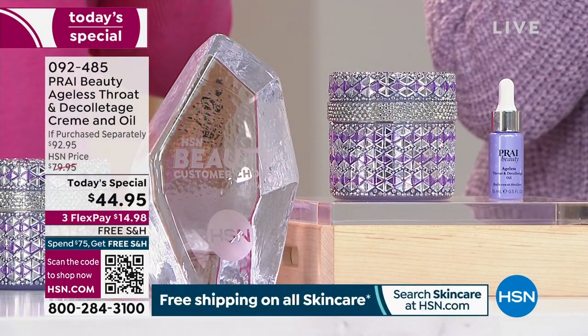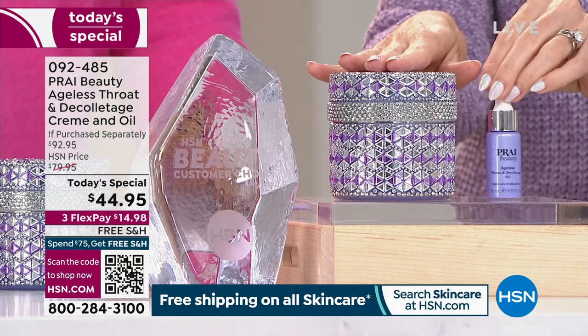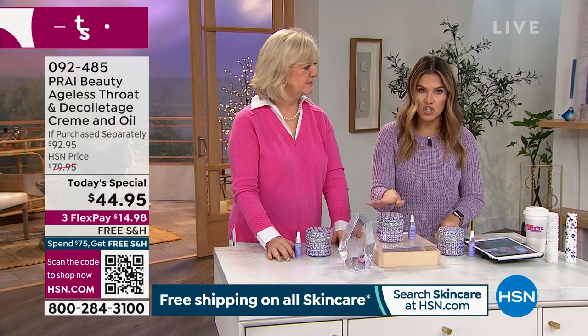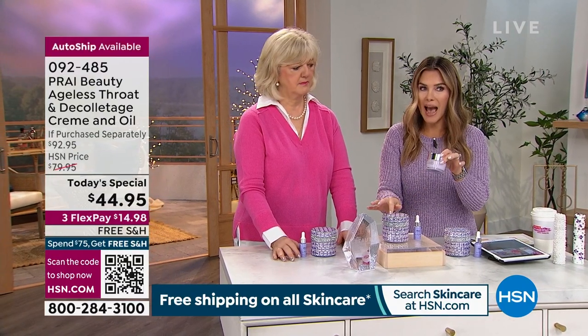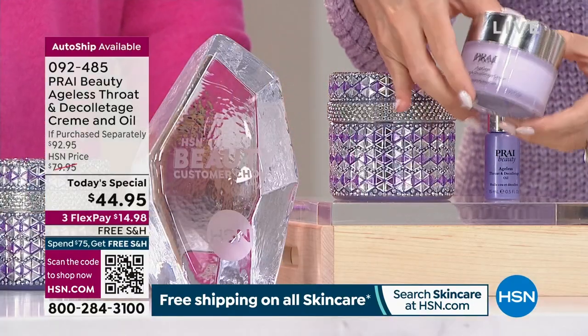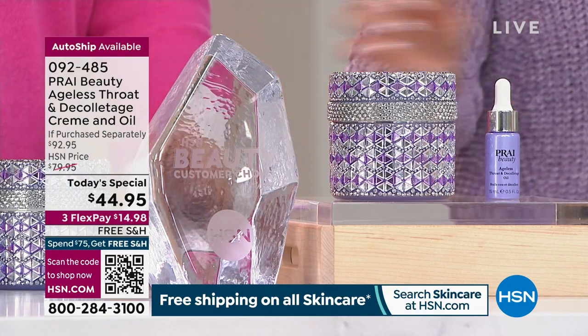I need to make sure everybody understands: when you're locking this in on auto ship, your first order gets the oil because it is exclusive to us for the next 30 days. After that, each additional order won't include the oil, and the packaging will be the classic lavender gorgeous purple, but you'll still get the same 6.8-ounce size. You get to keep this special anniversary jar.